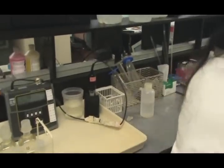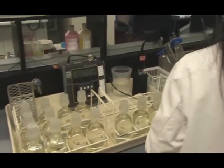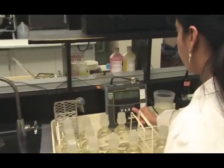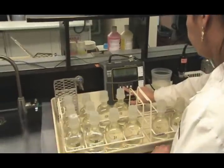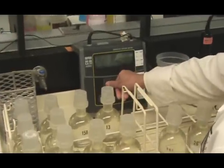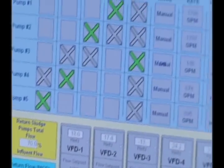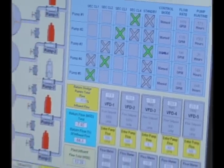If you visit a wastewater treatment plant, take a look at the laboratory. Here, technicians conduct regular tests to monitor the wastewater entering the plant to assure that the plant is meeting its requirements for producing clean water. Samples are usually taken on an hourly and daily basis and results are reported to government agencies. At most plants, computers help operate the equipment, gather and store data, and prepare reports.